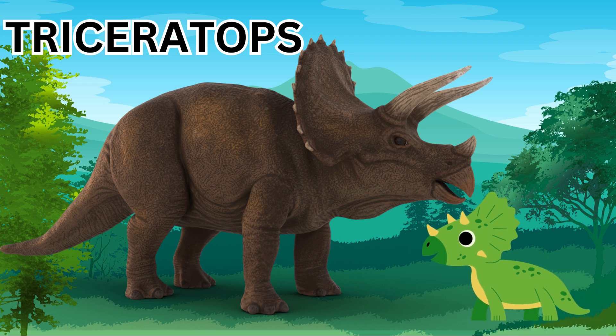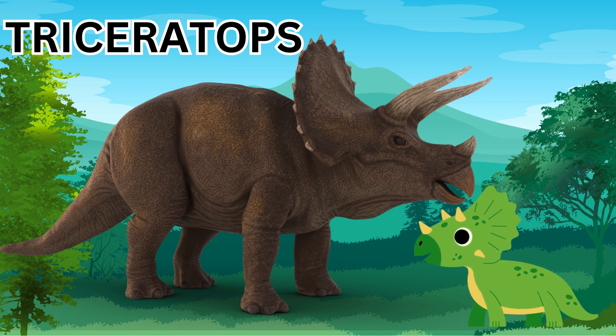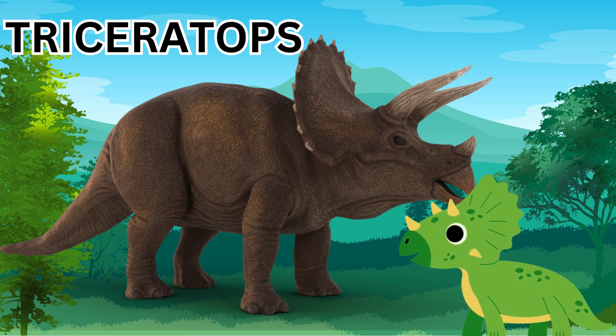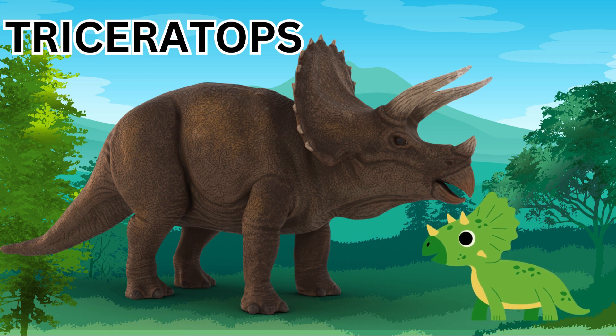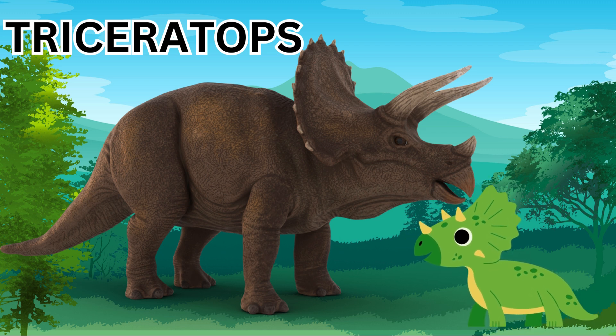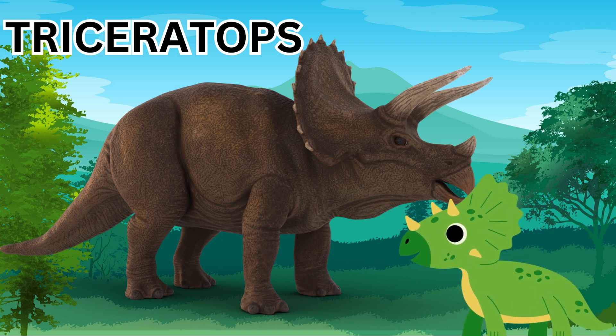The Triceratops used its three horns to help defend against predators. The Triceratops was a herbivore, which means it likes to eat plants. They love eating plants. The Triceratops was a very big dinosaur as well, with frilly things at the back of its head — it's called a collar around its neck — and it was as big as a car.